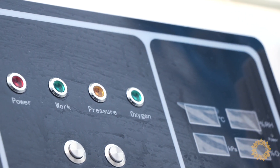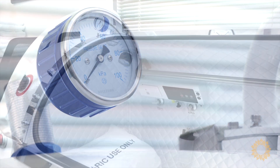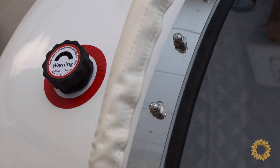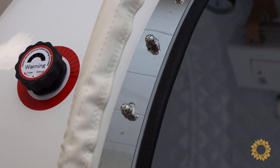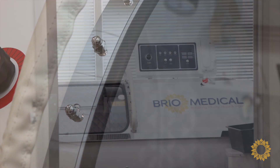Newer studies of hyperbaric oxygen therapy support its use in integrative cancer care, most specifically for mitigating or reducing the side effects of standard or conventional treatments such as chemotherapy and radiation. It has also been shown to be synergistic with conventional or standard treatments.